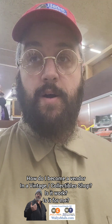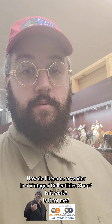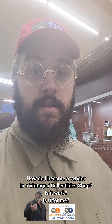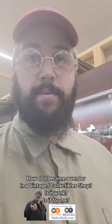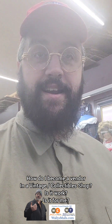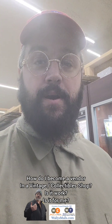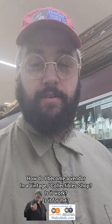So, you found your mall, reviewed their rules because it is their business and their rules, found your space, got your products ready, and want to start your business. The next step is getting with that mall, signing a lease, and staying committed to your project. Good luck out there — keep this hobby growing for the next generation of collectors.